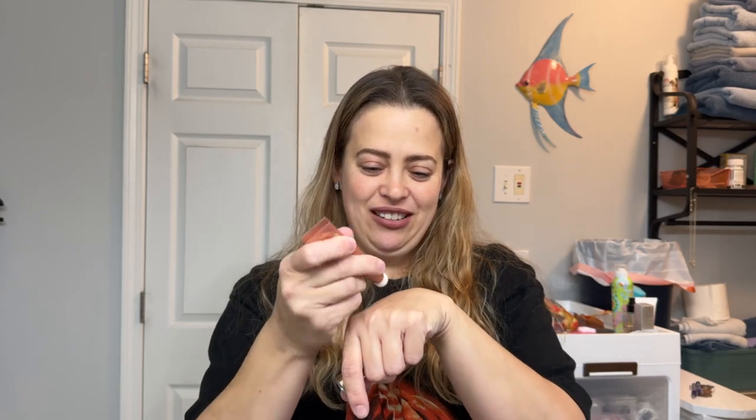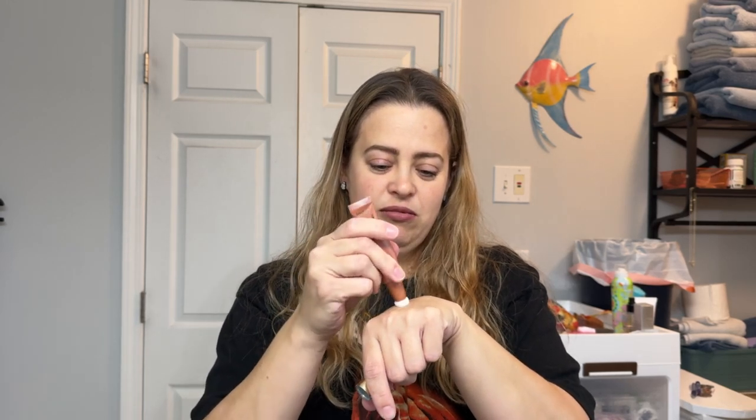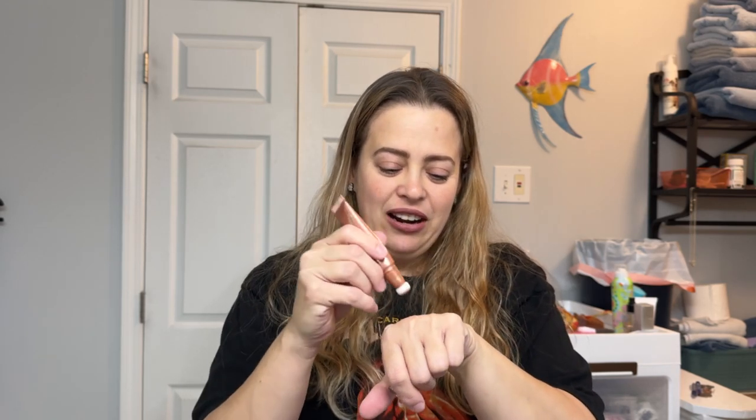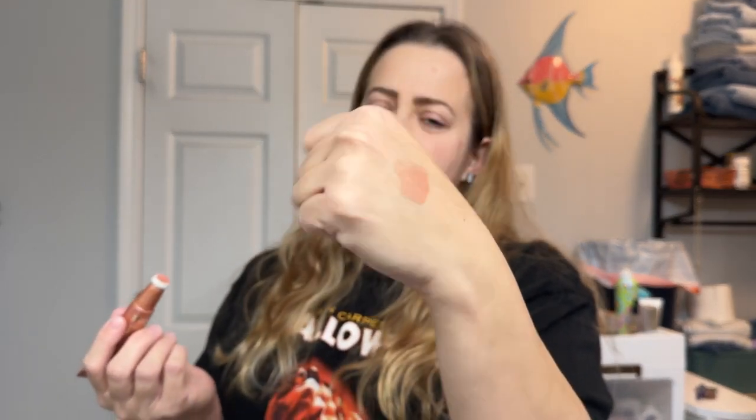The next item is from Tarte — I'm actually really excited for this. Tarte is a brand I do enjoy. This is their liquid blush in the shade peach. I love blush, and I love peach shade blushes, so this is definitely right up my alley. I've heard really good things about this and I have not tried it before. Let's give it a swatch. Oh, it's a shimmery peach — it gives a nice little highlight as well. That's really pretty! This is definitely going to get put to use.